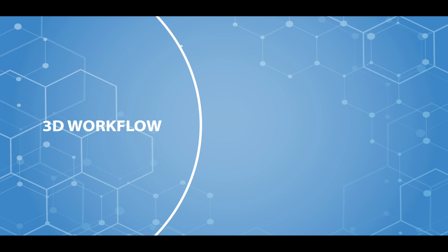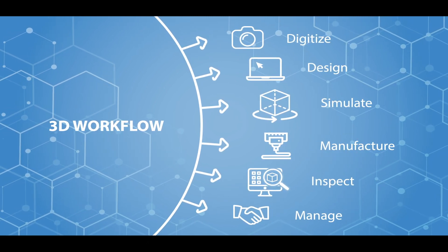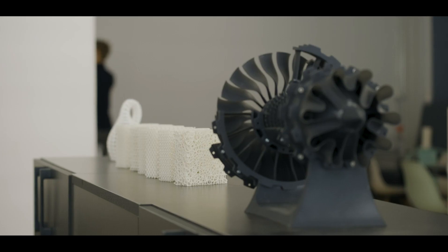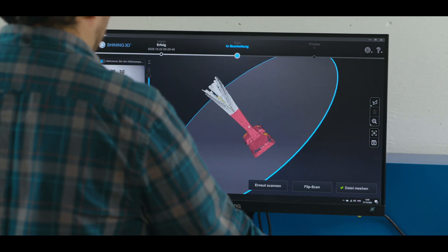The main applications for Shining3D in the industrial sector are quality control and reverse engineering. Quality control combined with a 3D scanner means non-contact inspection — it's way faster and you get way more detail compared to a CMM machine, so it's better than traditional methods if you want to gain more data about the object you want to inspect.